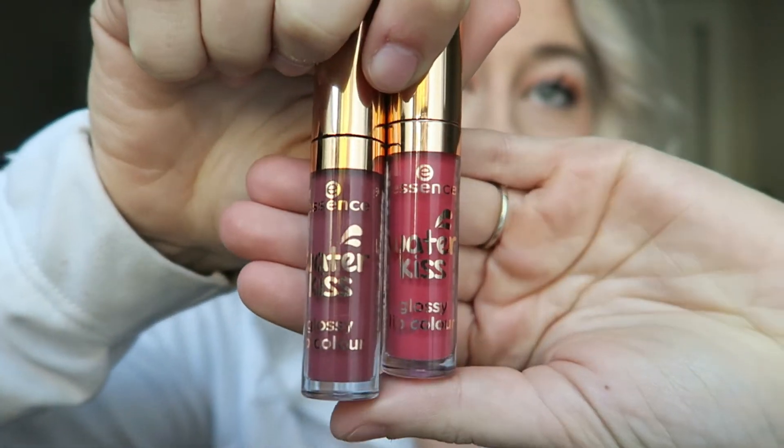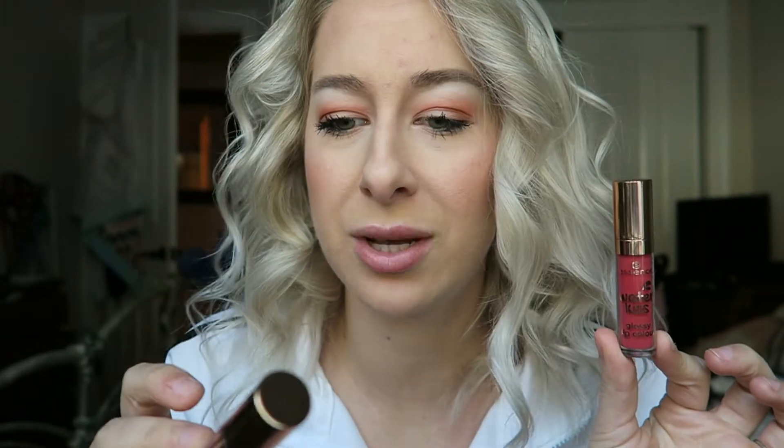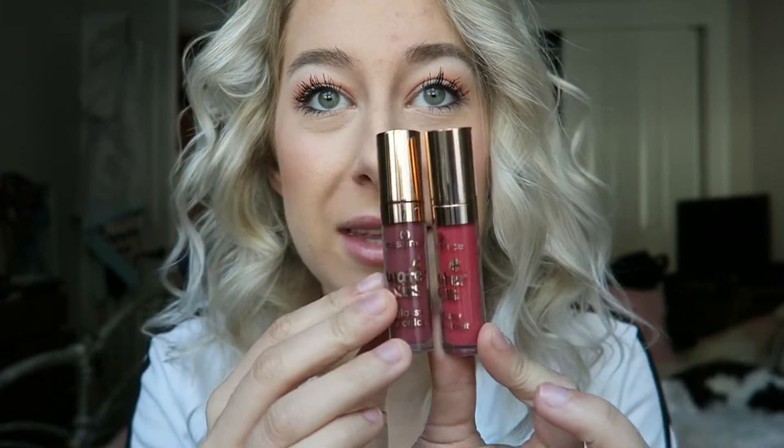Speaking of Essence, they came out with these new Water Kiss Glossy Lip Colors and the packaging just sold me — it's really cute. I got one in the shade Mermaid Diary and one in Aquatic Chic. They had a couple other colors too. I was really interested because it sounds like a super glossy, shiny lip color — very juicy. I can't wear matte lip products so I always go for glosses, and I was like, I need these.